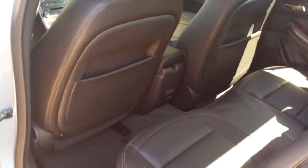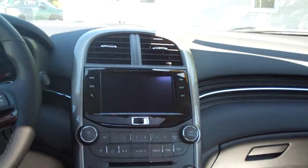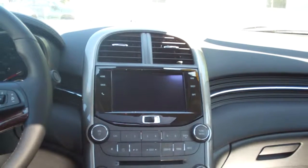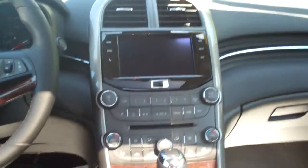Look at this — ebony leather, nice and clean. Power windows, door locks for the passenger, sleek dash line, AM, FM, CD, satellite radio, navigation, and your backup camera shows there. It is a premium Pioneer system.